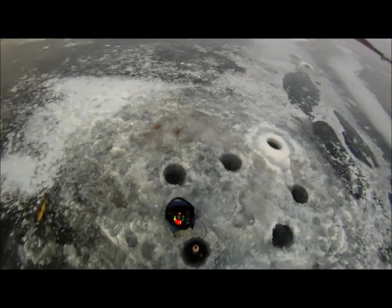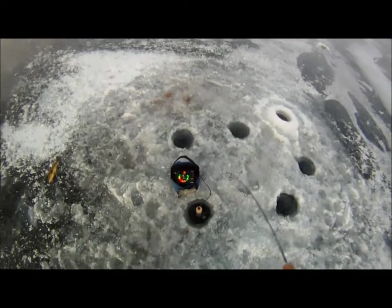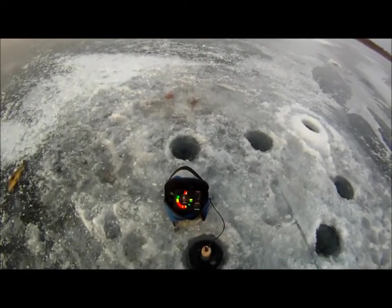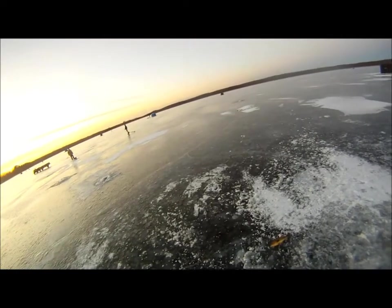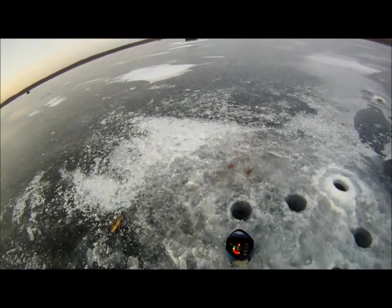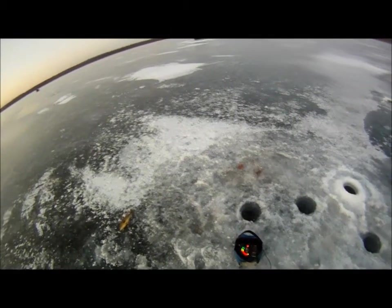Another bass — oh, this is fighting really weird though. Oh shoot, lost it. You think we need to even set it up? Just push outside? Just drill a couple holes around here and put a lantern up.